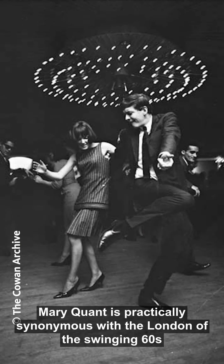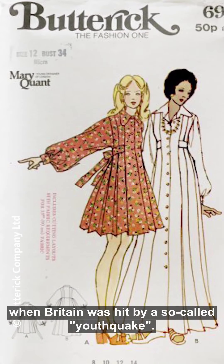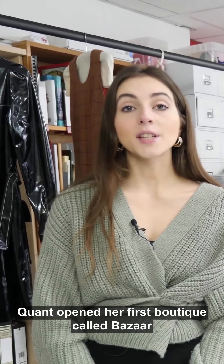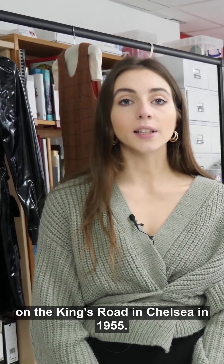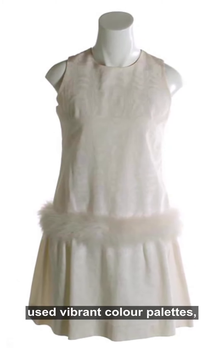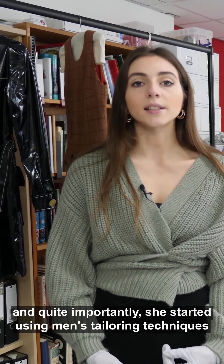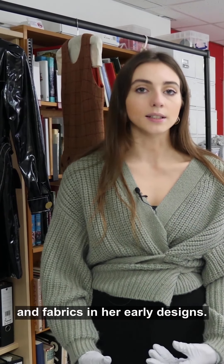Mary Quant is practically synonymous with the London of the swinging 60s — that's the period after the Second World War when Britain was hit by a so-called youthquake. Quant opened her first boutique called Bazaar on the King's Road in Chelsea in 1955. She radically shortened hemlines, used vibrant colour palettes, and quite importantly started using men's tailoring techniques and fabrics in her early designs.